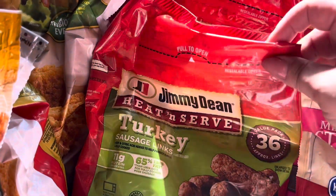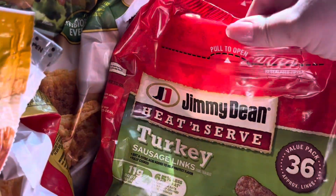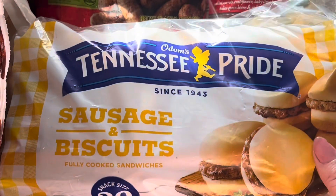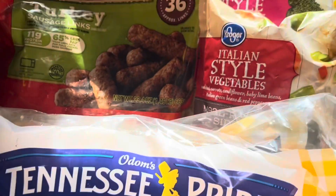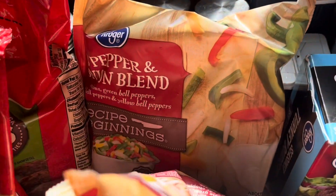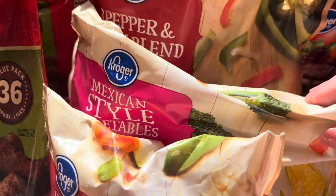For what we actually needed, I got turkey sausage — the patties and the links, they're about $7 a piece. Then my husband wanted something easy for his breakfast in the morning because he eats at work, so I got him some of the Tennessee Pride.